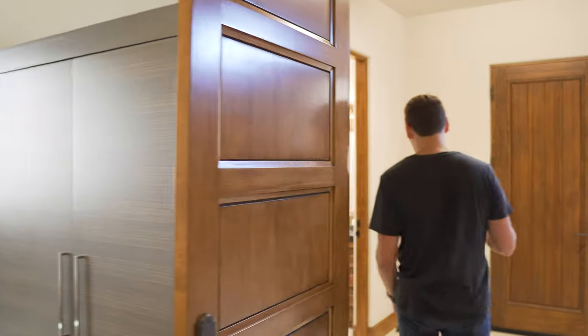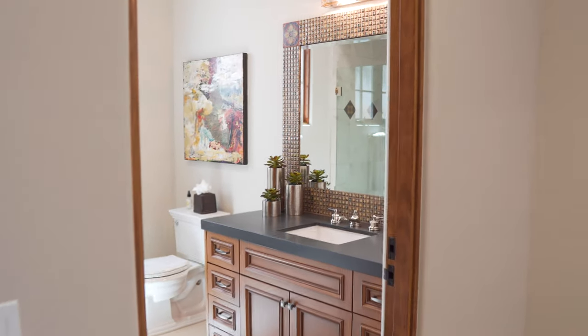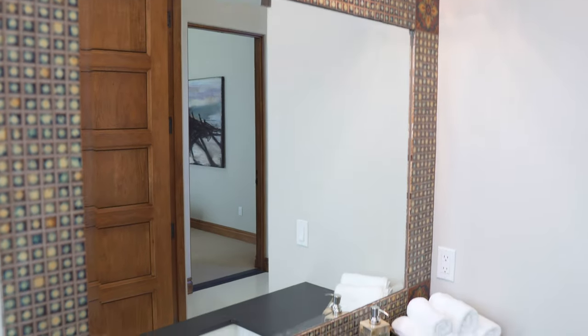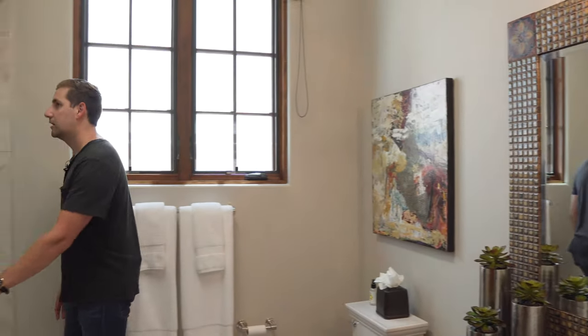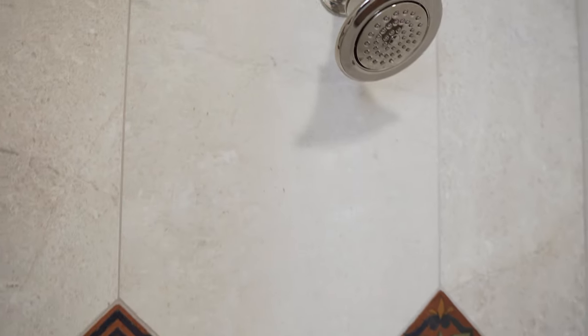Making our way to the ensuite bathroom. You have your vanity right here with your sink. I love the wood they use throughout this house on the baseboards, the doors, and the beams overhead — this nice dark wood. You have your sink with this Spanish-style mirror, and right behind me we have our shower. A little walk-in shower with Spanish-style tile on the floor. Really pretty little bathroom.